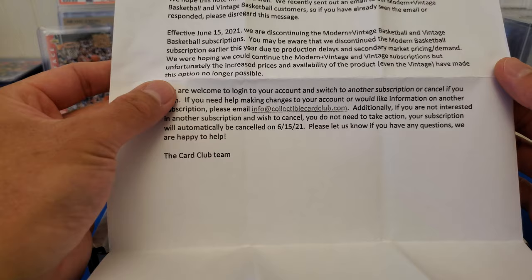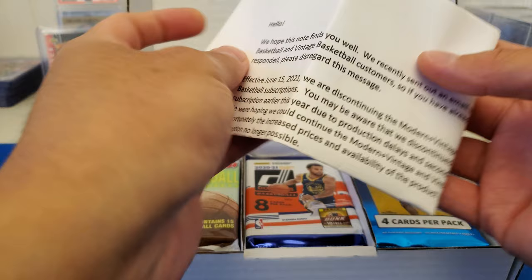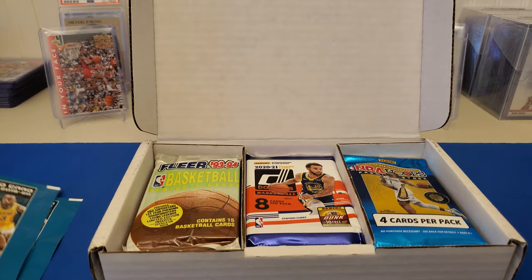It'll be automatically canceled on June 15th. It sucks, but thanks for helping out the hobby.